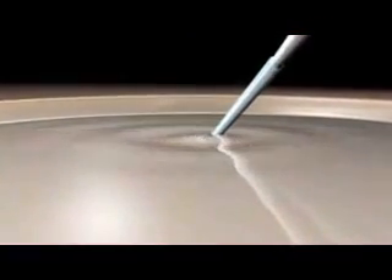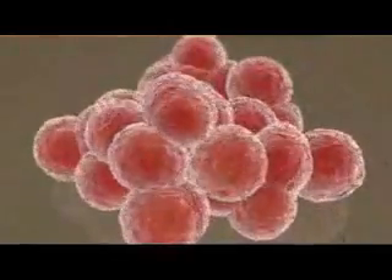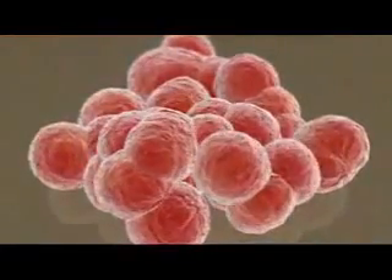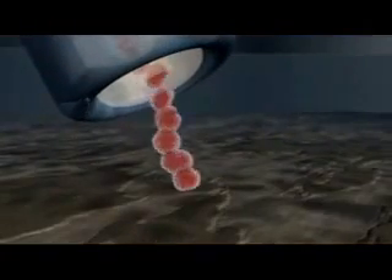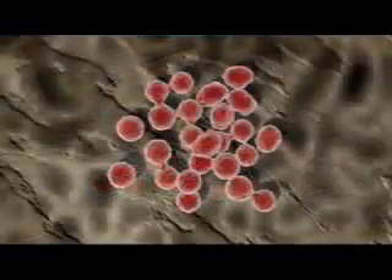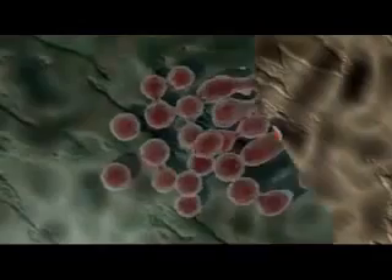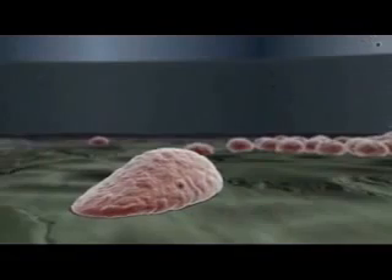In contrast, the pluripotent cells of the inner cell mass can be harvested and grown indefinitely in vitro and can give rise to every type of cell in the body. These pluripotent cells in culture are known as embryonic stem, or ES cells. By culturing these cells under controlled conditions, it is possible to steer their differentiation into specific cell types. For example, ES cells cultured on a bed of stromal feeder cells and treated with inductive factors such as BMP4 and sonic hedgehog tend to differentiate into neural lineages.